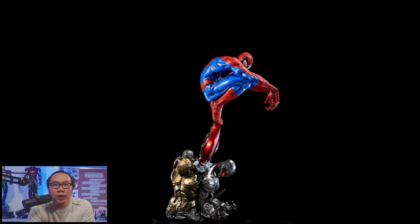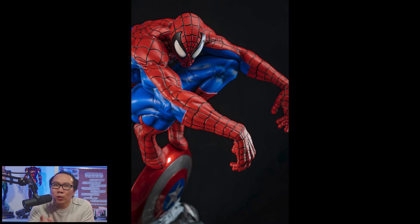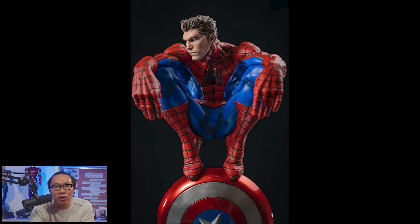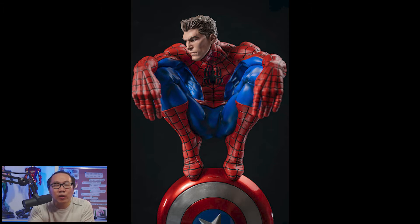Moving on to number 8 — this is one of those statues that I didn't like the renders but looked really good when the actual prototype was revealed, especially the black one. Not sure if that was a symbiote or a negative Spider-Man. Anyway, this Spider-Man fits perfectly with my Avengers collection, who are fighting some sentries. This is actually based on a comic cover with some modifications of course.